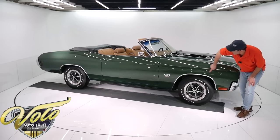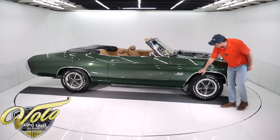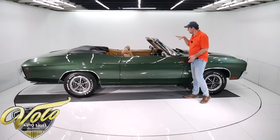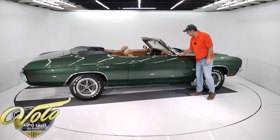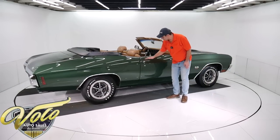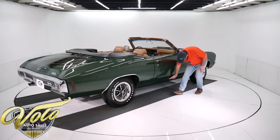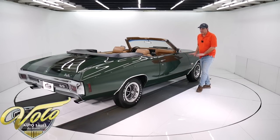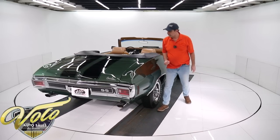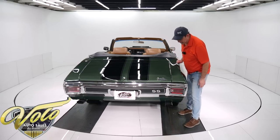All this is mint, absolutely straight — laser beam straight. Wheel well moldings, emblems, all this stainless is polished. The windshield is so clear it almost looks like it's not there. Chrome mirrors are replaced on both sides — it's a remote on that side. Door handles, rubber window seals — all pristine. The body and paint is nicer than when it left the factory. They weren't this smooth and glossy. No issues, no problems that I'm finding at all.